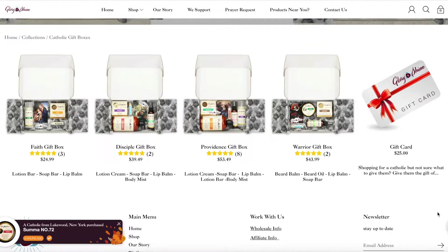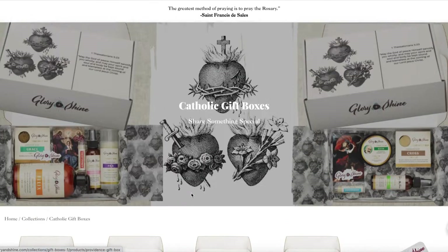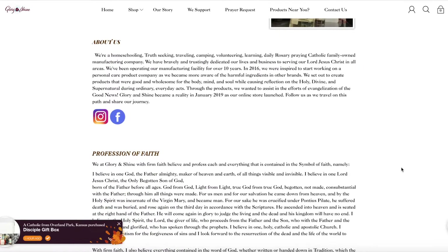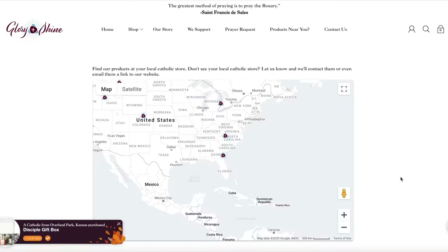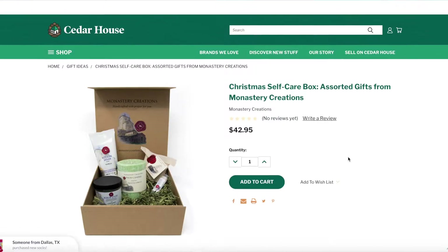Number seven: the Glory and Shine boxes — this is really cool. These can be for men or for women. Check out the warrior gift box: beard balm, beard oil, lip balm, soap bar — everything has a lot of essential oils and chrism oil in it, a lot of smell-good stuff. Think about supporting the homeschool community — you can find where they're located in stores or order online. Also take a look at Monastery Creations as well — these are made by some sisters.